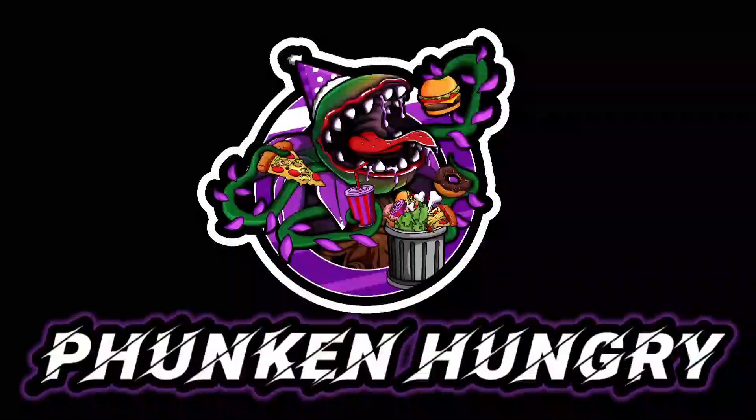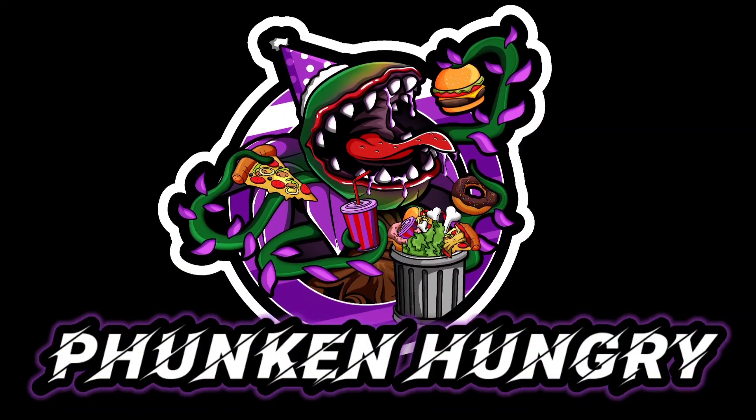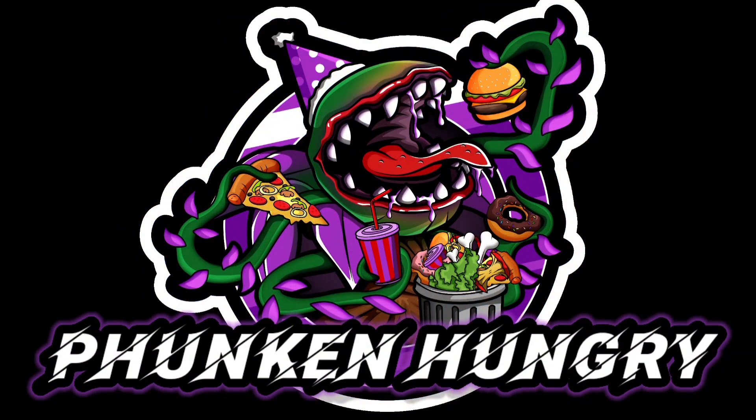Hey, what's going on everybody? This is G and I'm Funkin' Hungry! In this video, we're trying another local place in Adelaide called The Pickled Duck. Now that's a pretty interesting name, but is their food decent? Let's give it a try.